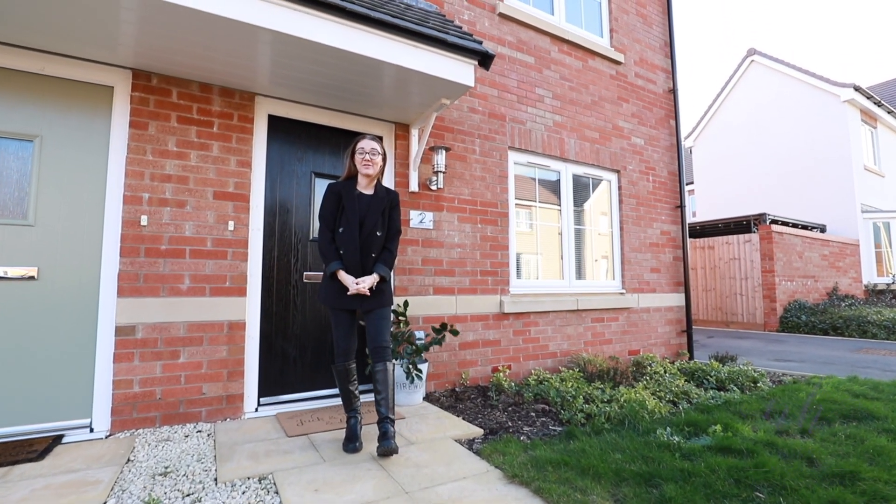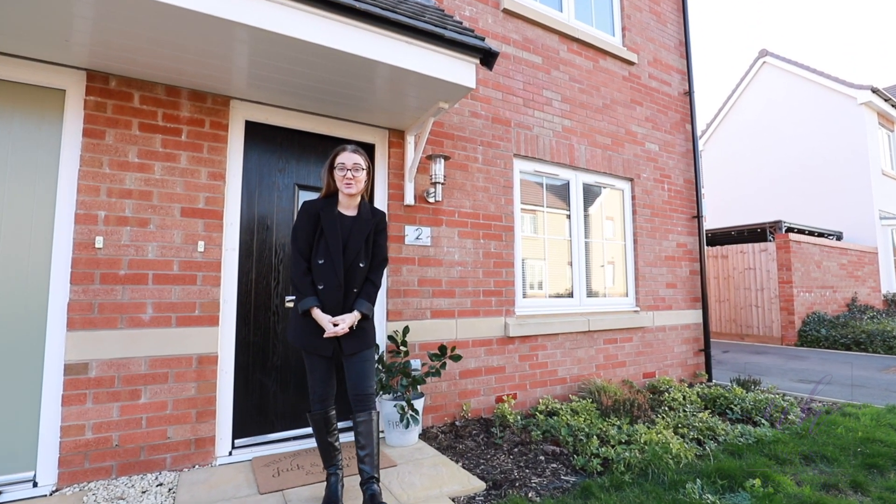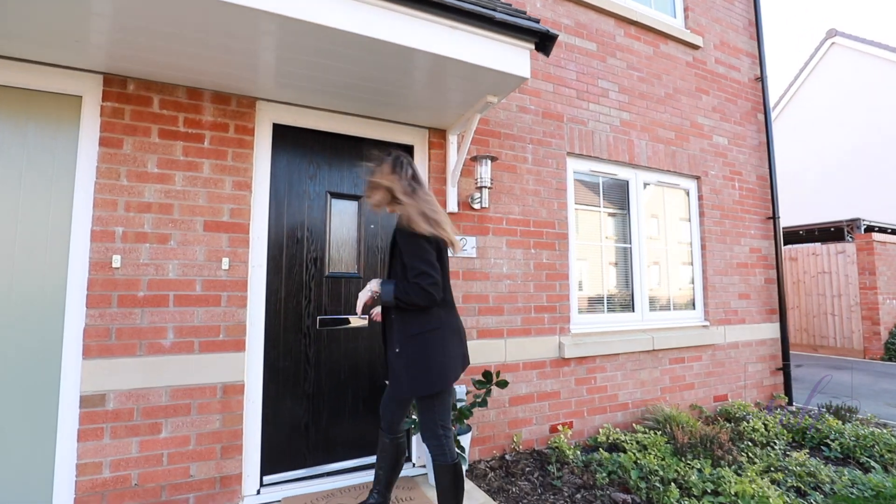Welcome to Halston Road where we have this fantastic three bed semi-detached property. Come on inside, we'll have a look around.